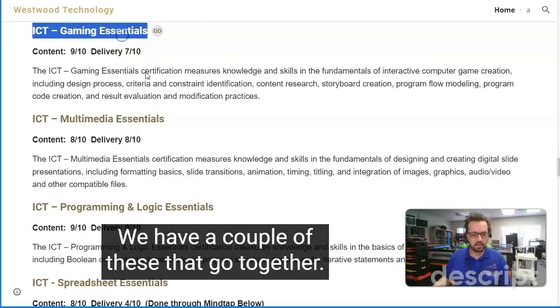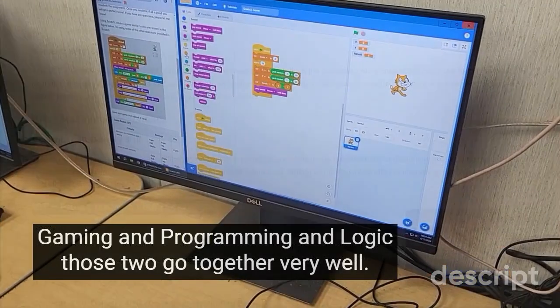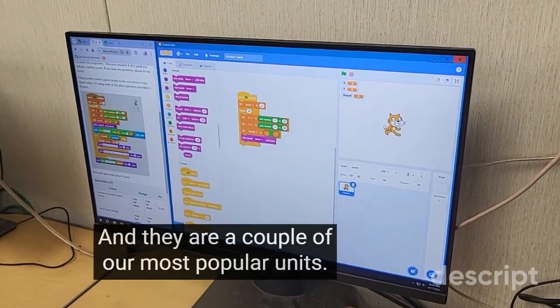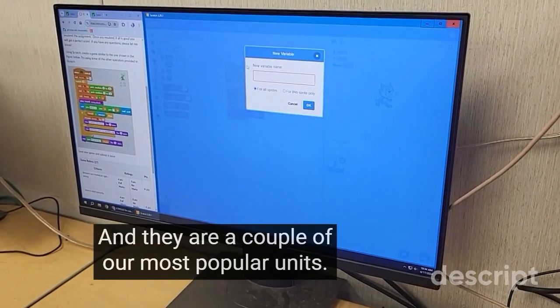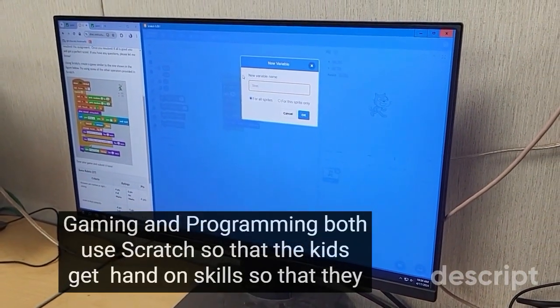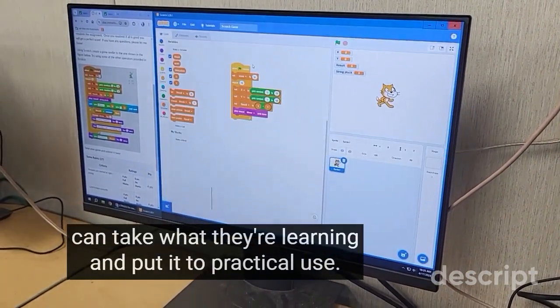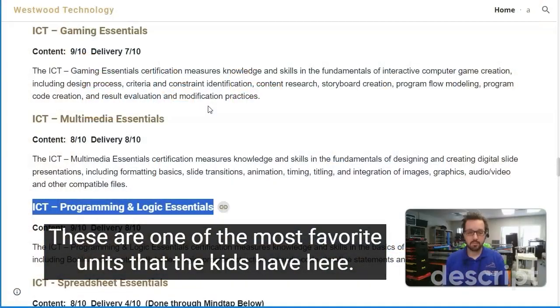We have a couple of units that go together: Gaming and Programming, and Logic — those two go together very well and are a couple of our most popular units. Gaming and Programming both use Scratch so that the kids get hands-on skills and can take what they're learning and put it to practical use. These are some of the most favorite units the kids have here — they love them.